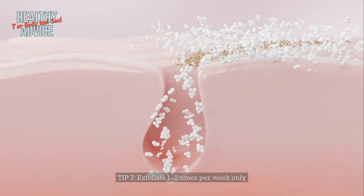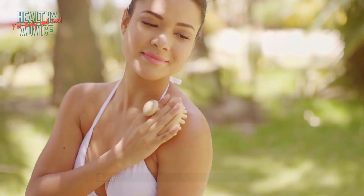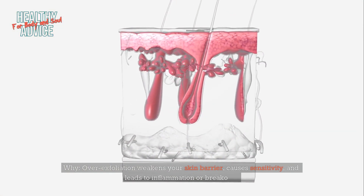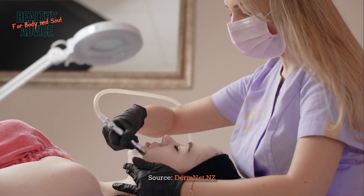Tip 7: Exfoliate one to two times per week only. Use a chemical exfoliant like AHA or BHA instead of physical scrubs. Apply after cleansing at night once or twice weekly. Over-exfoliation weakens your skin barrier, causes sensitivity, and leads to inflammation or breakouts. Source: DermNet NZ.